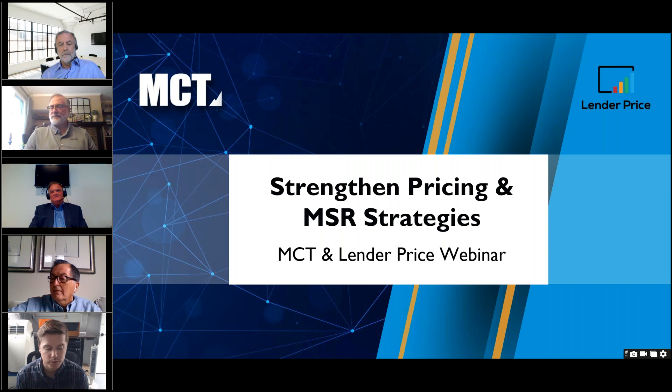Hello everyone, thanks for coming to our webinar today between MCT and Lender Price. We're excited you're here. We're going to do our typical three-minute wait for more folks to arrive and get in the room, and after that we'll go ahead and get started, so bear with us.